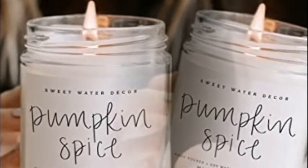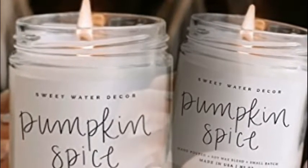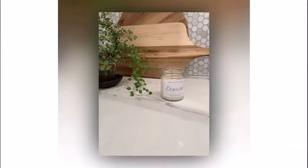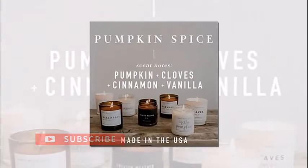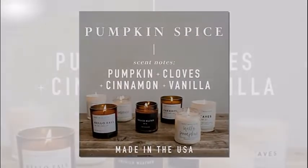The top scent note is pumpkin and clove, the middle note is buttercream and cinnamon, and the base scent note is smoked embers and vanilla. The candle comes in a volume of 12 ounces and is approximately 280 grams net weight.